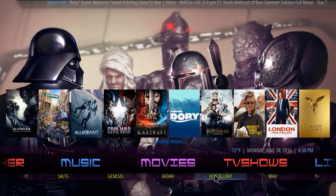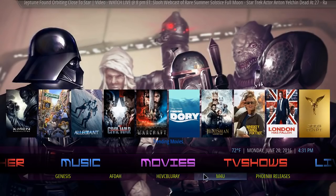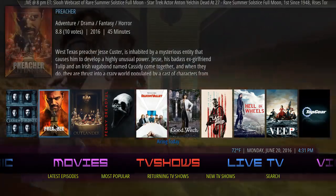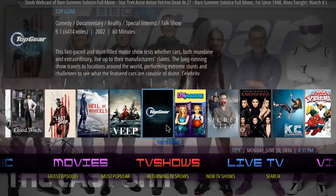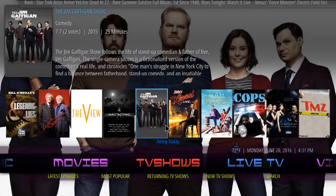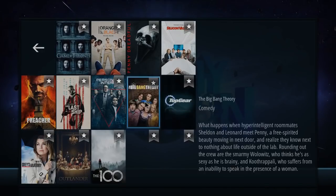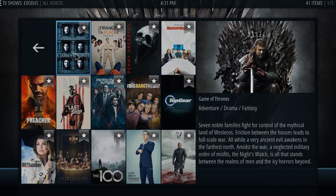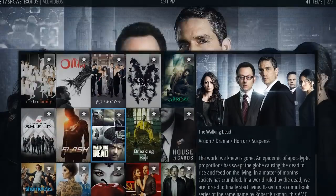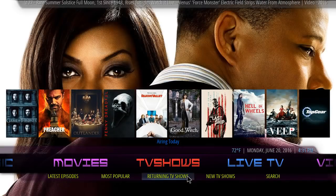You gotta have it — Blu-ray and Phoenix releases. We're gonna move on to TV shows as well. You're gonna have your airing-today TV shows — these are all the TV shows that are airing today. If you click on TV shows it's gonna give you the listing of the latest ones. On the bottom you have the latest episodes, most popular, returning TV shows, new TV shows, and you can search for whatever TV shows you want to watch.